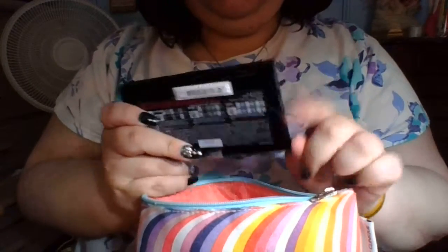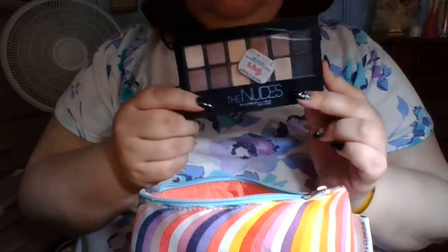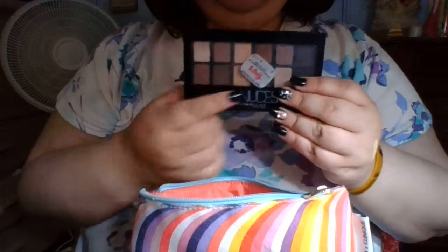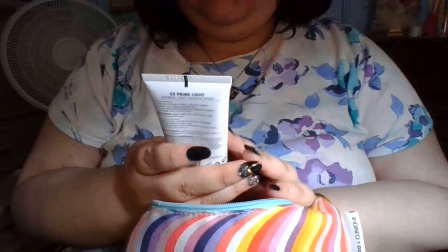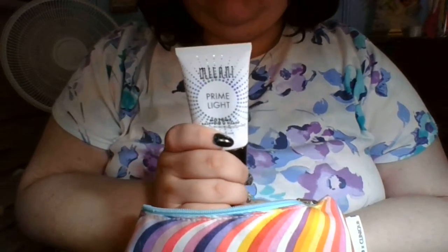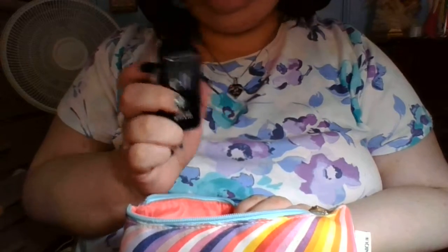I'm just going to take one palette, and it's going to be the Nudes palette that I used in my video, because it can be amped up with the shimmery shades, or I can just go all matte. And then my primer — I've never used this one before, but it's a good travel size, fits in here perfectly. It's the Milani Prime Light. And then my setting spray, of course, though this is not staying in here.